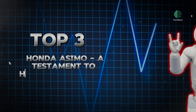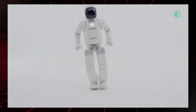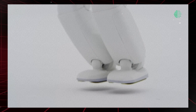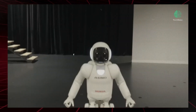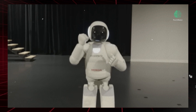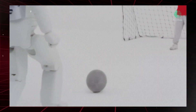Top 3: Honda Asimo — A Testament to Humanoid Robotics. Despite Honda discontinuing the development of Asimo, its impact on the field of robotics remains significant. Asimo, or Advanced Step in Innovative Mobility, made its debut in 2000 and has since showcased remarkable capabilities, including walking, running, ascending stairs, and handling objects. Equipped with a range of sensors and actuators, Asimo can engage with its surroundings, identify faces, comprehend speech, and carry out tasks based on instructions. While Asimo's development may have ceased, its legacy continues to inspire advancements in humanoid robotics.